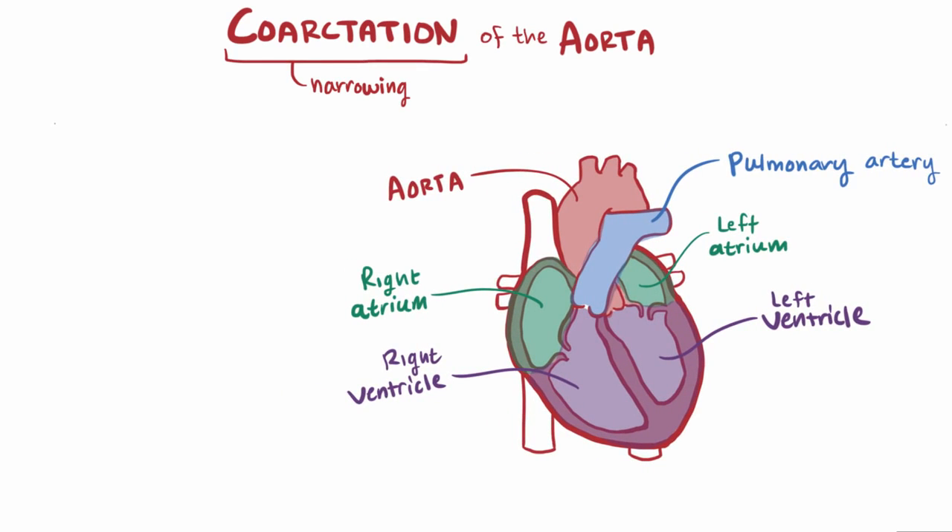There are two forms of aortic coarctation to be familiar with: an infant form and an adult form.